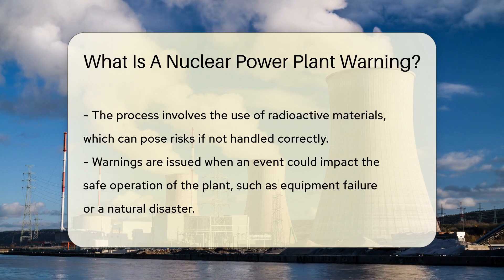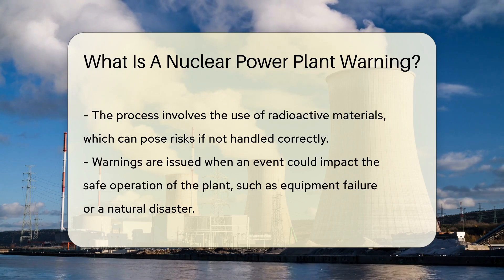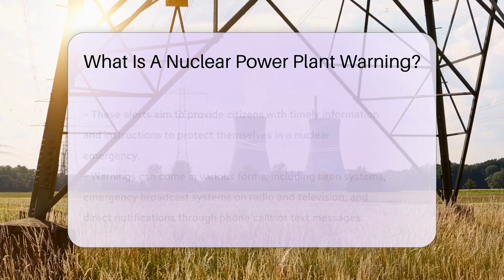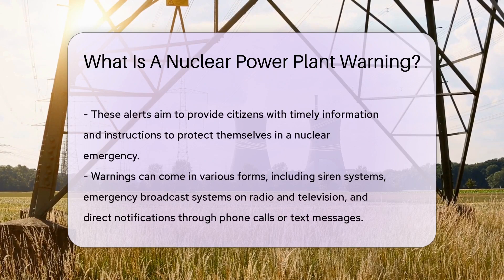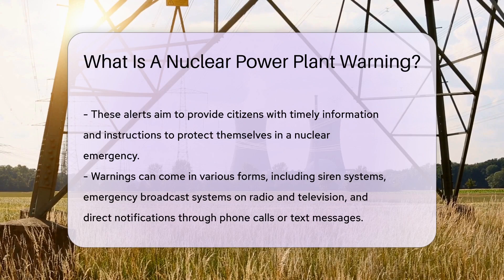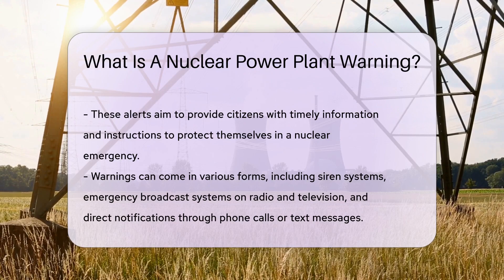Now let's get back to the warnings. These alerts are issued when there's an event, like an equipment failure or a natural disaster, that could impact the safe operation of the plant. They are designed to provide citizens with timely information and instructions to protect themselves in the event of a nuclear emergency.